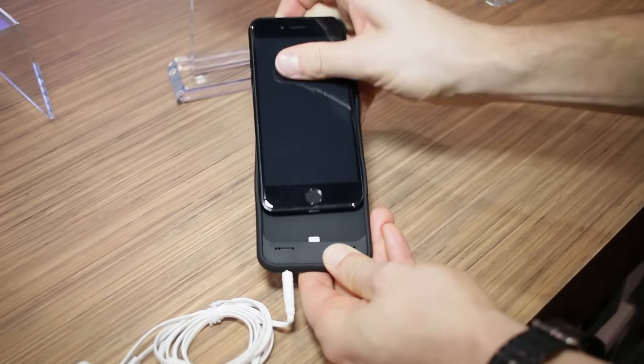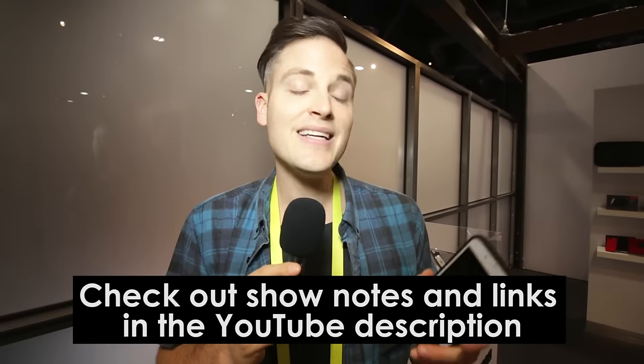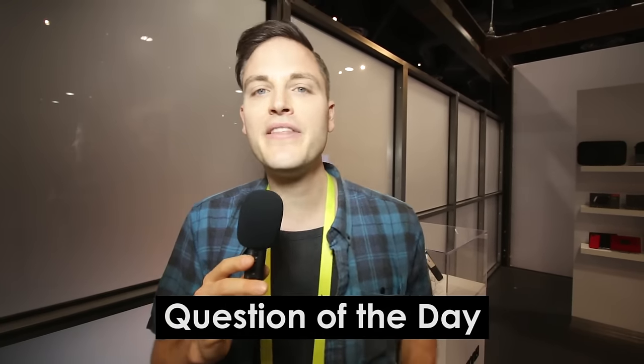Coming out Q1 for around $70 here in the US. We'll link up all the information in the description below. Definitely something worth checking out, not only for some slim, sleek protection, but also for a very cool feature that will let you get that music and audio going with a headphone jack.